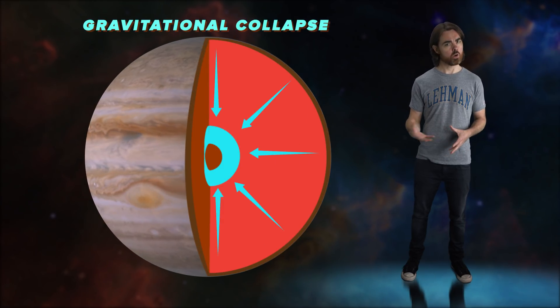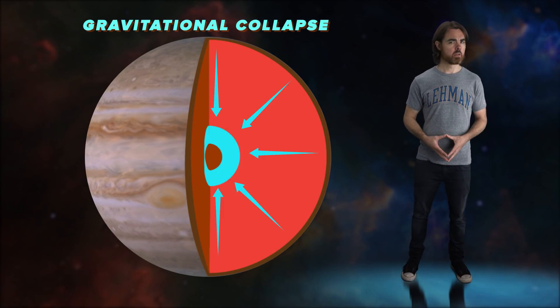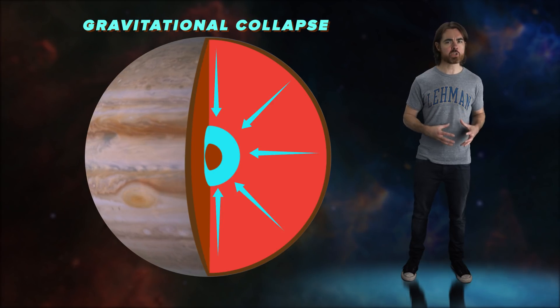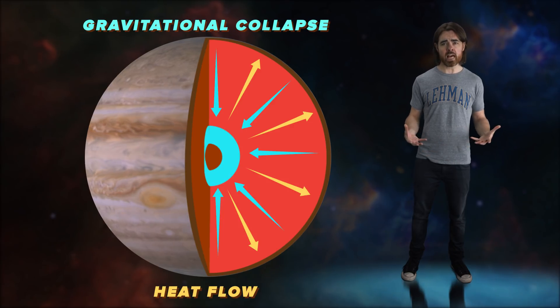Gas giant storms are a little different. They are most often anti-cyclonic high-pressure systems, and are powered not by the sun but by the collapse of the planet itself. The outer planets never quite finished forming — they originally collapsed from the vast gas disk left over after the sun's birth. But 5 billion years later, that collapse continues, albeit very slowly. Jupiter, for example, shrinks by about 2 centimeters every year. As they contract, gas giants convert gravitational potential energy into heat, which in turn powers the largest storms in the solar system.